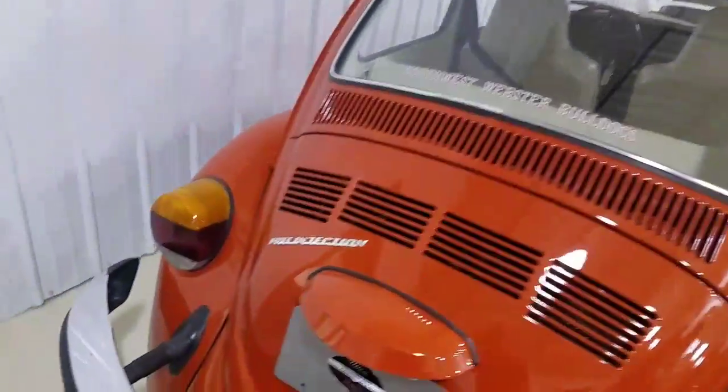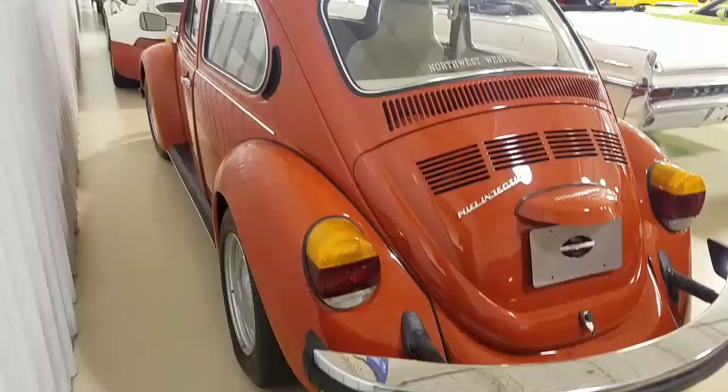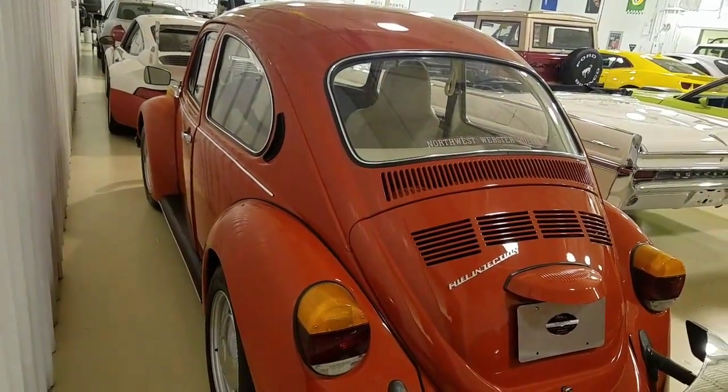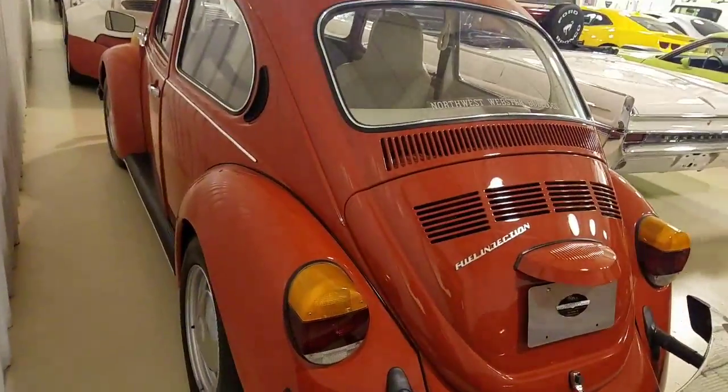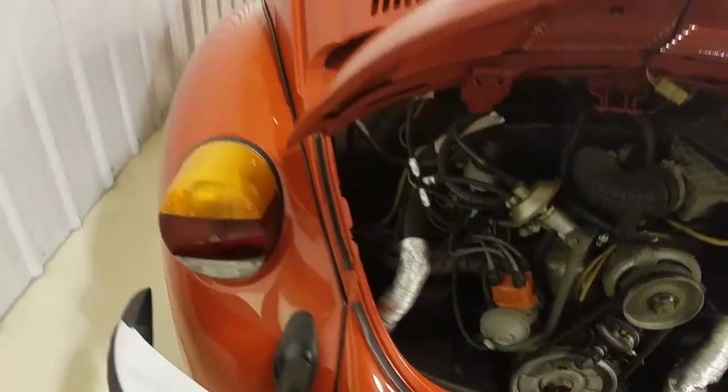Rear bumper looks great. I don't see any issues with the rear bumper at all. All the chrome looks like it's very nice, comes back nicely. All these gaskets look great. This is a great looking car, great driving car, really fun looking car that's just always going to be worth what it's worth. Fuel injected, obviously, for 1975.